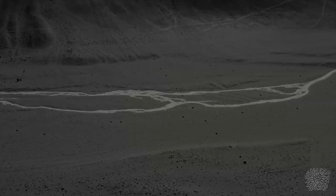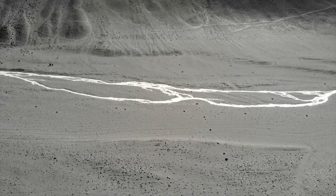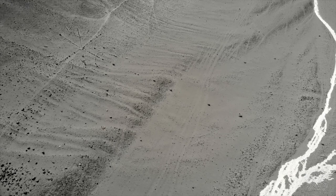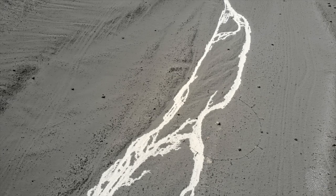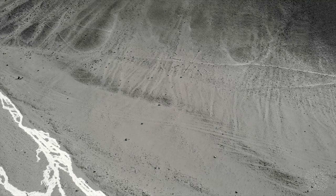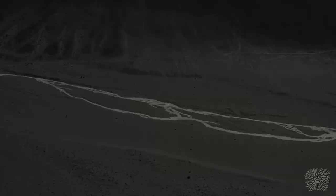Geoglyph number three is similar to the design shown earlier. It represents a star connected to the opposite slope of the gorge with a ray. There is a circle on this line which is divided into sixteen parts. A stick or post is clearly visible on the star, which could have been used in its construction or played a role in the use of this geoglyph.